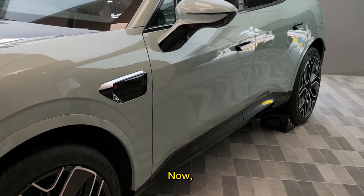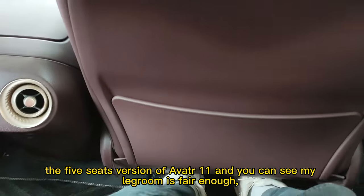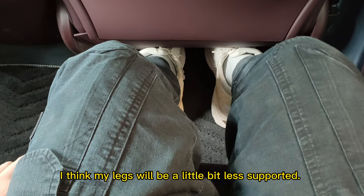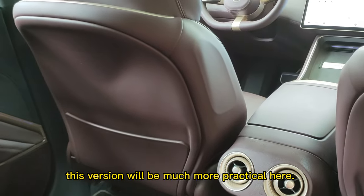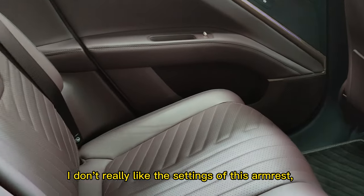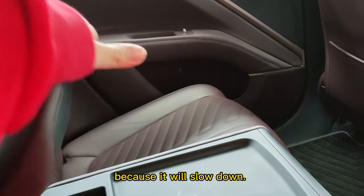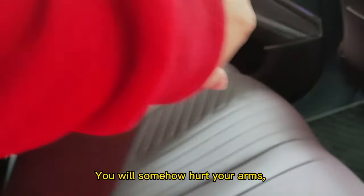The 5-seat version of Avatar 11 — my headroom is fair enough but not that much. If I straighten my legs they'll be a little less supported, but this version will be much more practical. The armrest here can fall down, and I don't really like the settings because it falls down immediately — you will somehow hurt your arms.